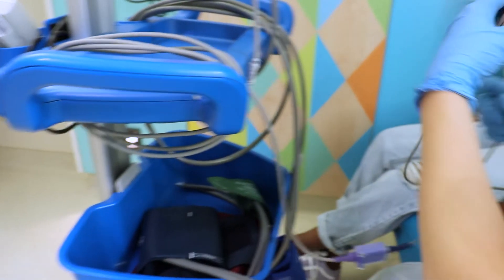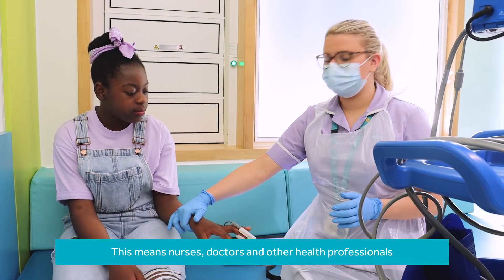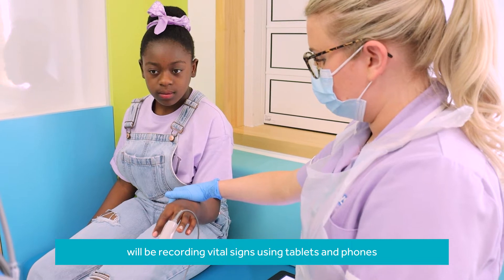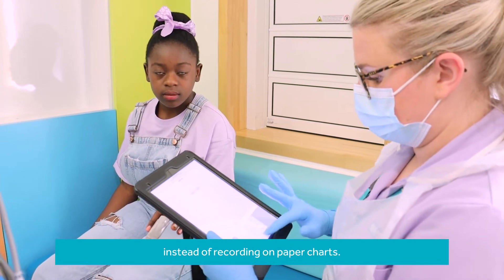We are just going to pop this clip onto your finger. This means nurses, doctors and other health professionals will be recording vital signs using tablets and phones instead of recording on paper charts.